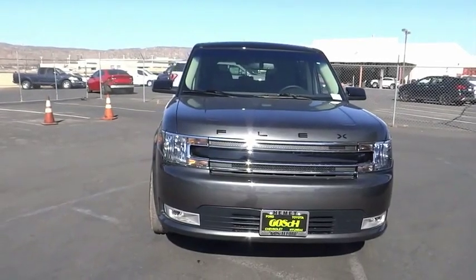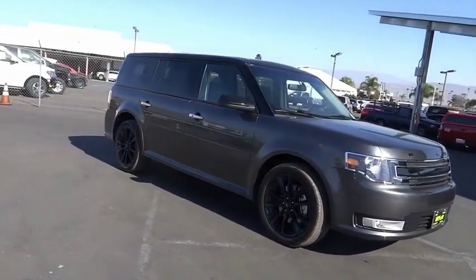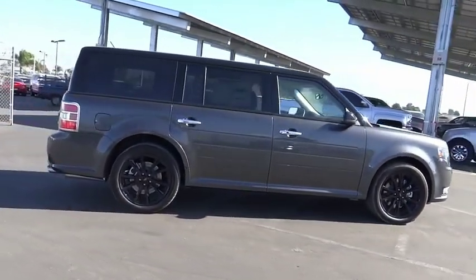We are pleased to show you the 2019 Flex. Flex isn't just exciting to look at, it's exciting to drive. It hunkers down, puts a limit on lean.